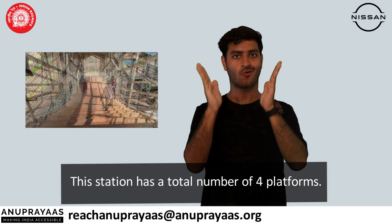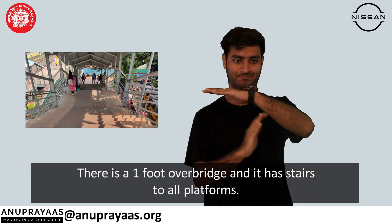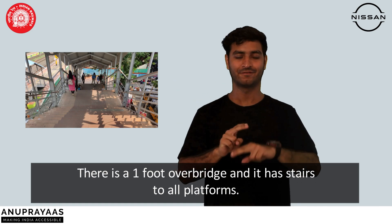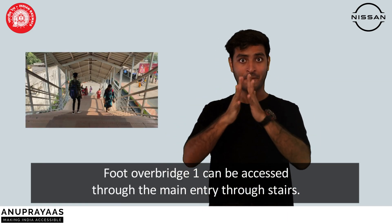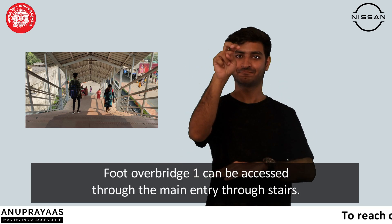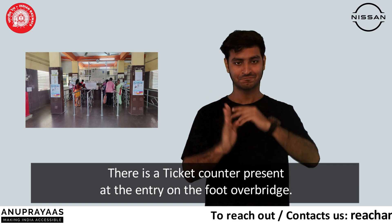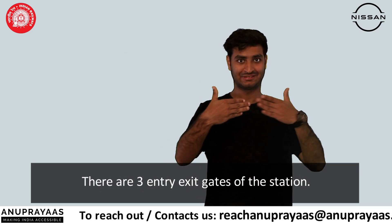This station has a total of four platforms. There is one foot-over bridge with stairs to all platforms. Foot-over Bridge 1 can be accessed through the main entry via stairs. There is a ticket counter present at the entry on the foot-over bridge. There are three entry-exit gates at the station.